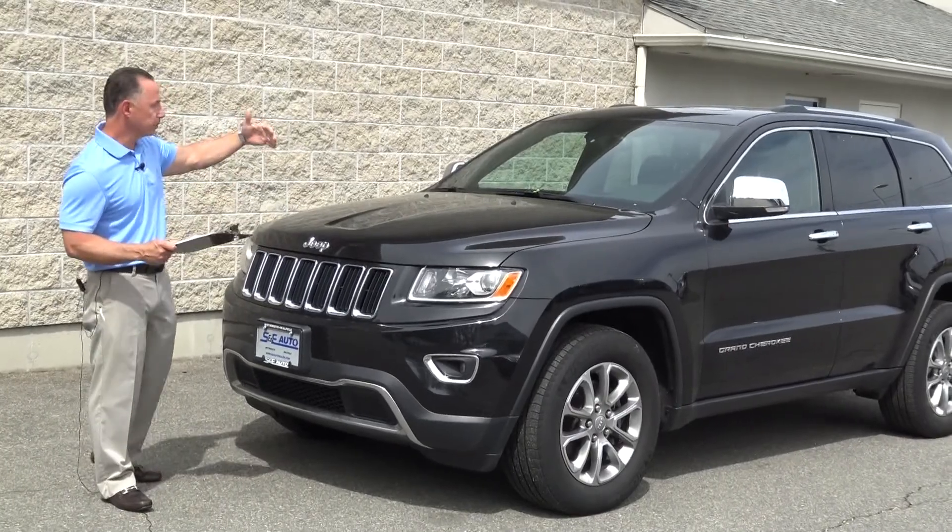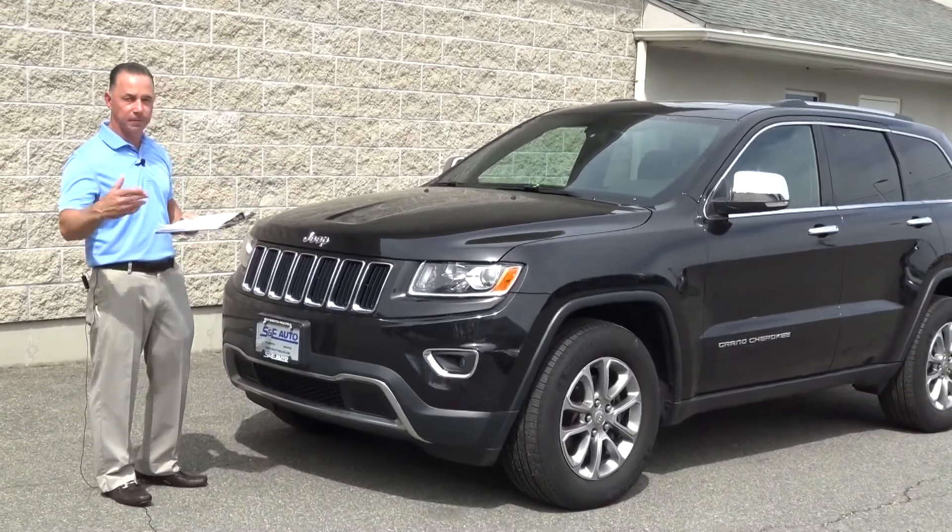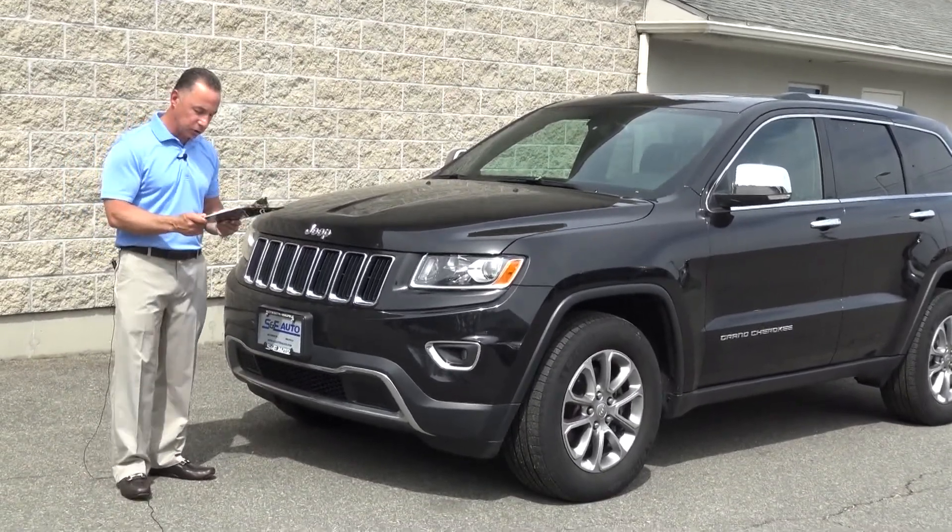It does have alloy wheels and a glass power sunroof. I know I have some with tow packages and some without. So if you're looking for one to tow, we have those in stock as well.